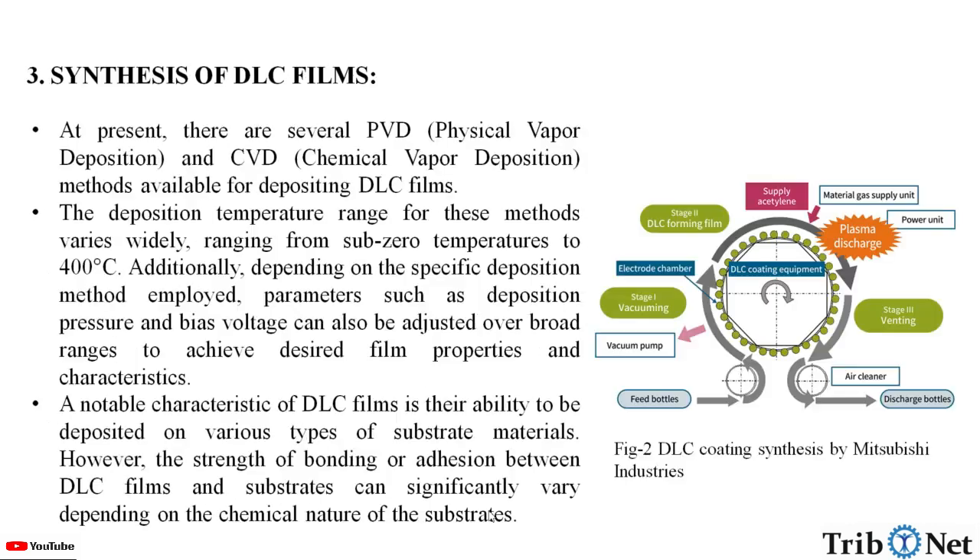How do we synthesize DLC films? At present, there are several ways to synthesize them, such as PVD (physical vapor deposition) and chemical vapor deposition methods. The deposition temperature range for these methods varies widely, from sub-zero temperatures to 400 degrees Celsius. Additionally, depending on the specific deposition method employed, parameters such as deposition pressure and bias voltage can also be adjusted over broad ranges to achieve desired film properties and characteristics.